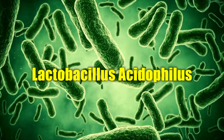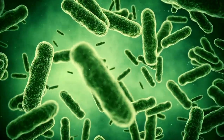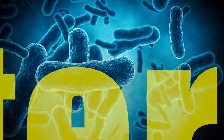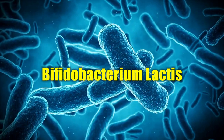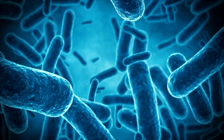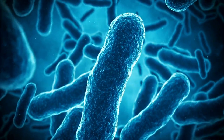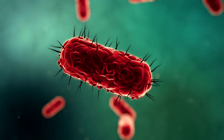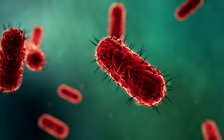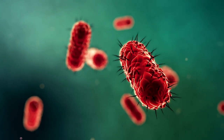Lactobacillus acidophilus is a strain of beneficial bacteria commonly found in the gut. It can help support a healthy balance of gut flora and aid in digestion. Bifidobacterium lactis is another strain of probiotic bacteria known for its ability to promote a healthy gut microbiome. It also helps support digestion and overall gut health. Prebiotic fibers are non-digestible carbohydrates that act as food for probiotic bacteria, helping nourish the beneficial bacteria in the gut and promoting their growth and activity.